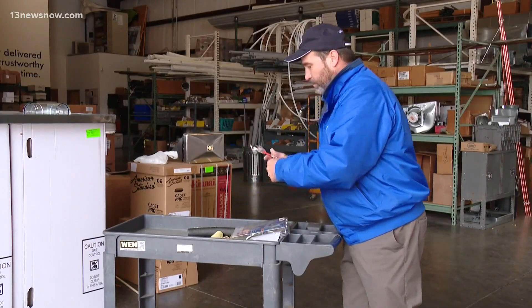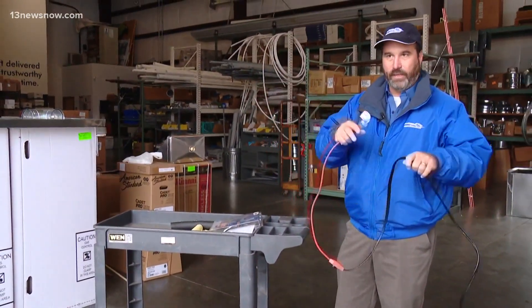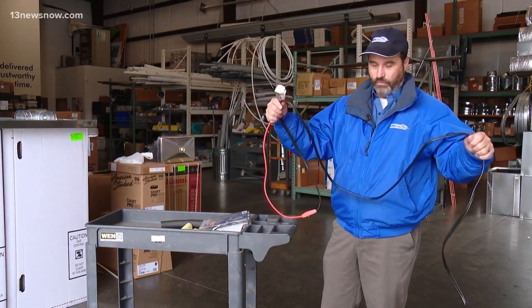Another inexpensive way to protect your home is to use a heating cable on the pipes. This is something that plugs in and uses a small amount of electricity just to warm the tape up above freezing. It doesn't get super warm, but it'll keep the pipe from freezing. Wrap it around the pipe.